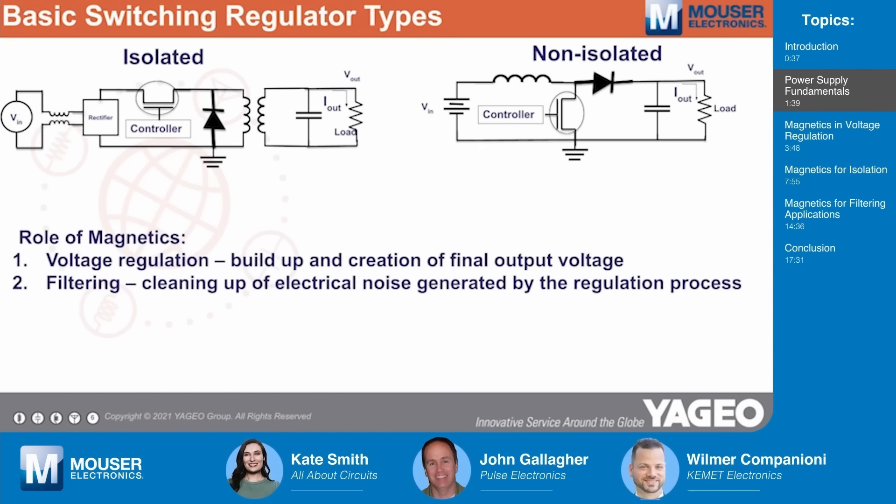There are lots of different ways to categorize regulators. Today, we'll look at the non-isolated and the isolated types. Isolation is just that — where the high and low voltage sides of a circuit are separated from one another using inductive coupling. That's usually done for safety. The magnetics in either implementation play a role in voltage regulation, where they are part of building up and maintaining the output voltage, and in filtering, where they're involved in cleaning up electrical noise generated by the voltage regulation process itself.